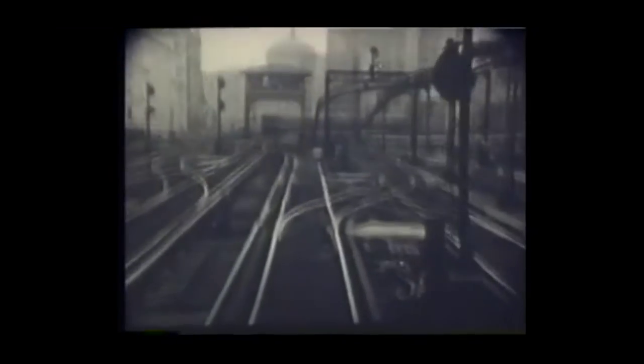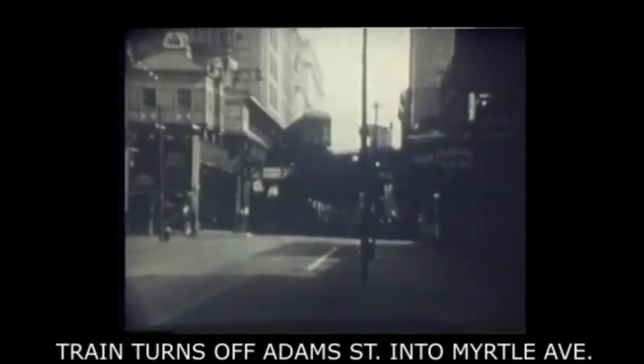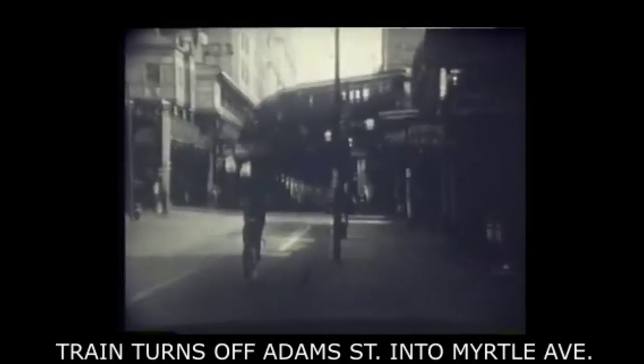Now we're back at Sand Street. We're heading out on a train that has just come from Manhattan, and instead of following the Fulton Street line straight ahead, we are turning left to go down the Fifth Avenue elevated, one of the other old Brooklyn elevated lines. Here's a train turning off Washington Street at the Adams Street station and onto Myrtle Avenue. The Adams Street station house itself was at the corner intersection, but the platforms were in the block so as to keep them off the curve.